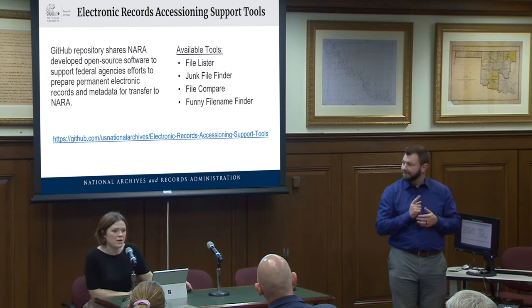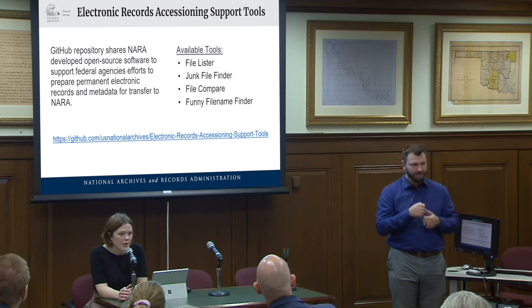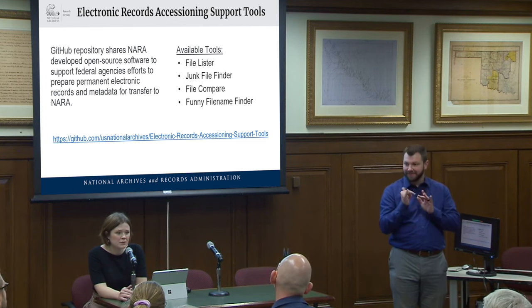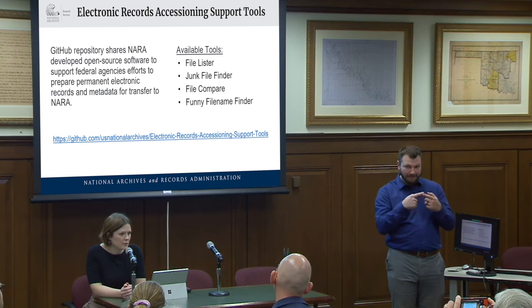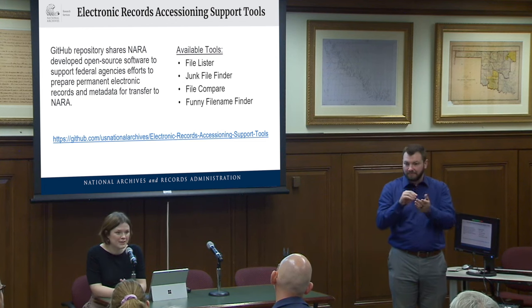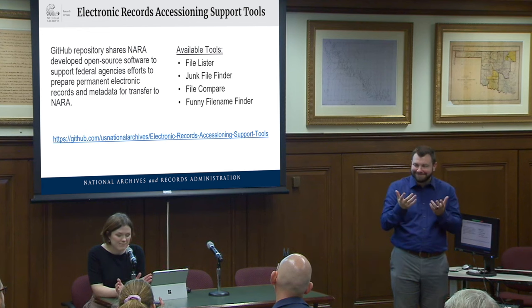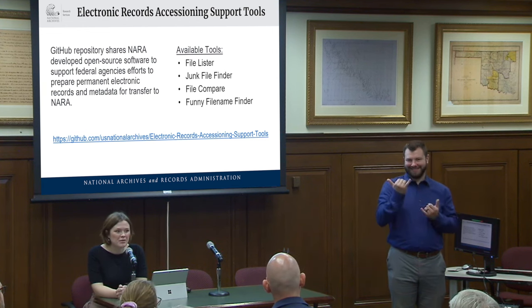The link for our GitHub repo is on screen again. Please don't hesitate to reach out if you'd like to talk about the tools or have questions about them, or if you have any improvements to our documentation. Thank you all for your interest — I greatly appreciate the opportunity to speak here today.